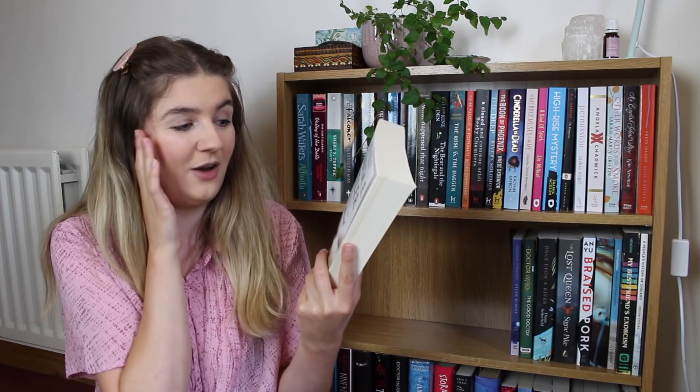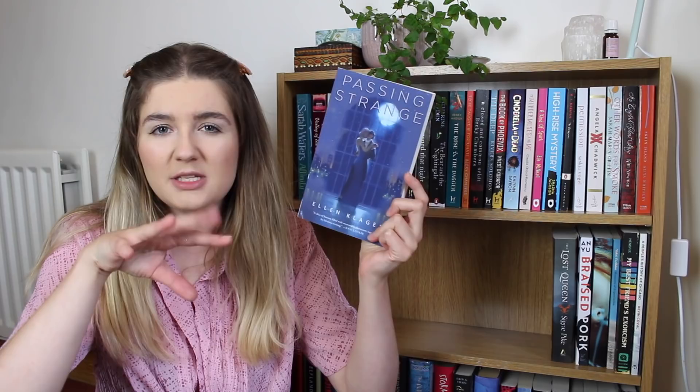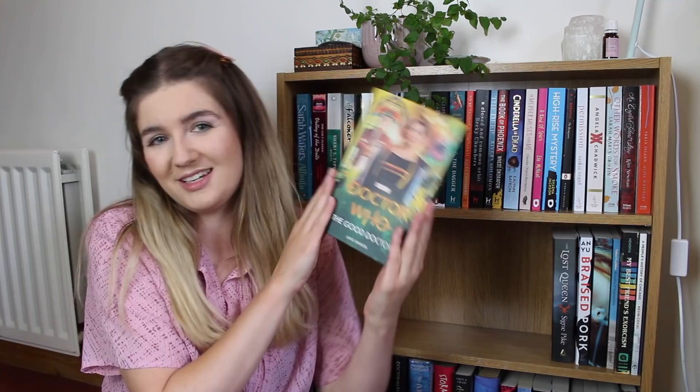Spectacle by Jodie Lynn Zdrok. Lilith's Brood by Octavia E. Butler — I didn't realise when I picked it up that it's a trilogy, but this is actually three books in one, which makes it so much less intimidating. It includes Dawn, Adulthood Rites, and Imago, so I'll hopefully be picking up Dawn soon. Before She Sleeps by Bina Shah — I love the cover, it's a fantasy novel and I believe there are also dragons, which is a plus. Passing Strange by Ellen Klages, a surrealist maybe sci-fi or fantasy queer novel set in the 1940s in San Francisco.